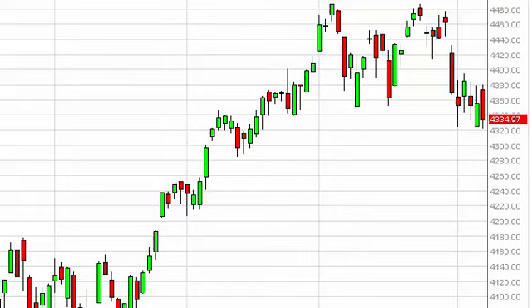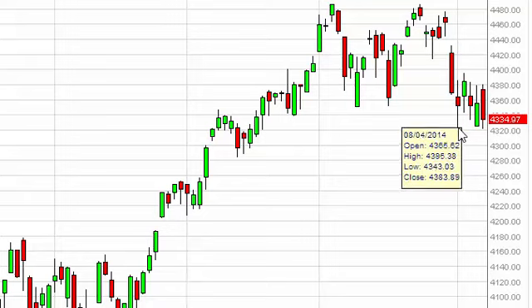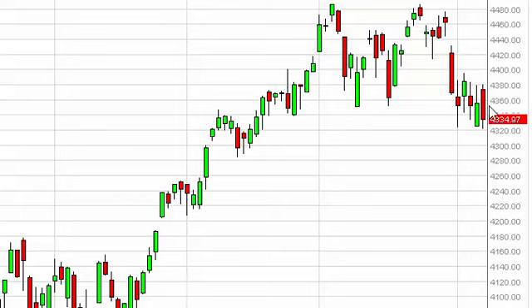NASDAQ daily forecast August 8th, FXEmpire.com. The NASDAQ, as you can see, initially gapped higher during the session on Thursday and then turned back around to test the 4320 level. The 4320 level offered support yet again, and as a result it appears that we are just simply clustering in this area.